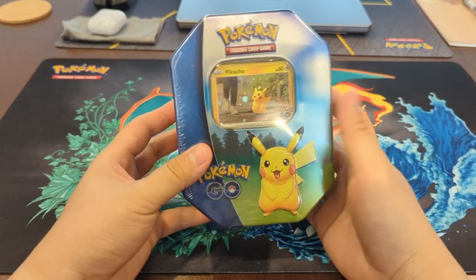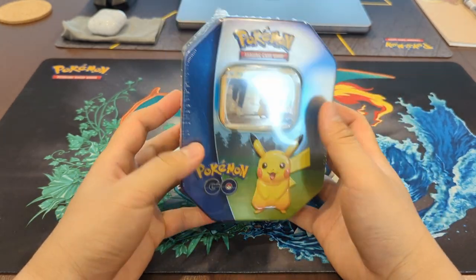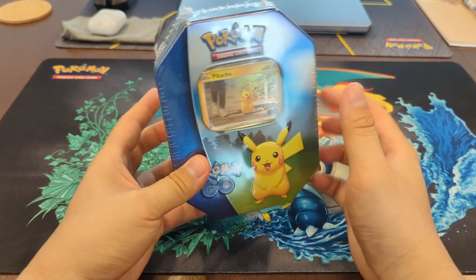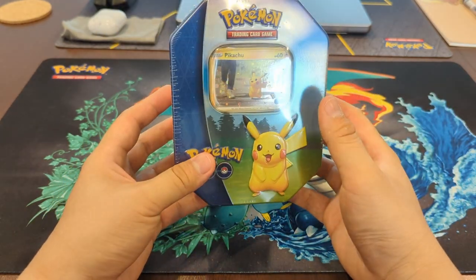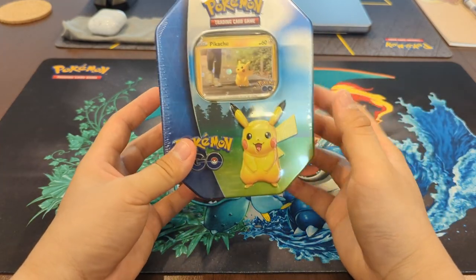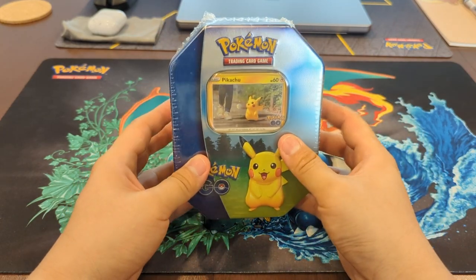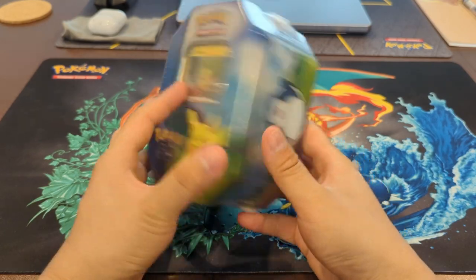I recently also just picked up the Pokemon Center Pokemon Go Elite Trainer Box. Those finally shipped. I was going to open those, but I'm going to save them for another video I have for next week on some of the products you should consider buying for the month of August.